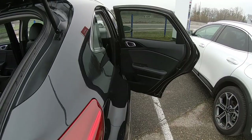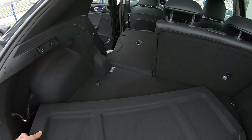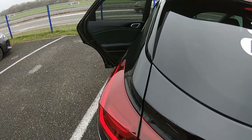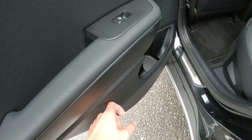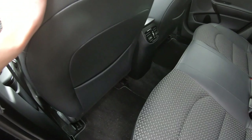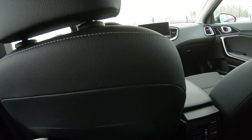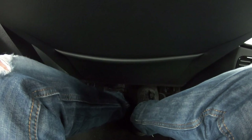Now let me show you the space in the back and the materials. You have some hard plastic, fake leather, and tissue which is comfortable. The front seats are adjusted for my height of 182 centimeters. In terms of legroom, for my height it's enough — I can move my legs freely. If you're around 190 centimeters you might be a little too big for the rear seats.